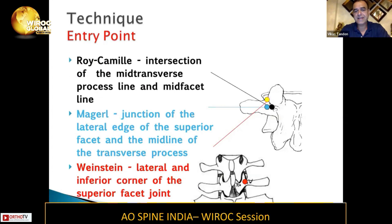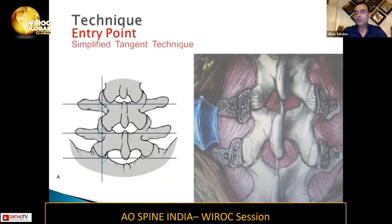The Roy-Camille technique is the intersection of the mid-transverse process line and the mid-facet joint line. The Magerl technique is the junction of the lateral edge of the superior facet and the midline of the transverse process. The Weinstein technique is the lateral and inferior corner of the superior facet joint. Most commonly used is the simplified tangent technique — connecting the mid-transverse line with the lateral border of the superior facet joint, and wherever they intersect is taken as the entry point for lumbar pedicle screws.